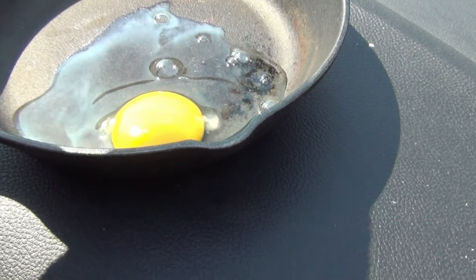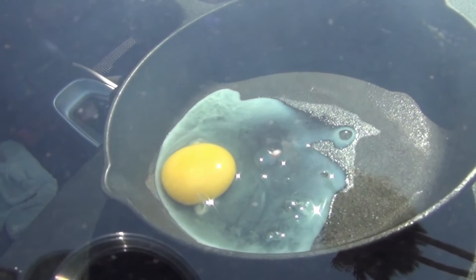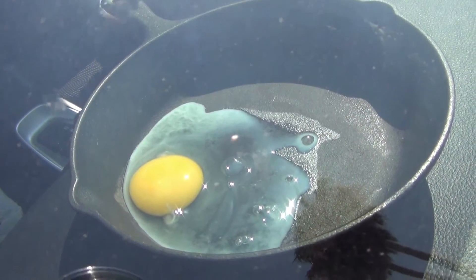Wow, it's already whitening up. I think it's going to happen quicker — way quicker than yesterday when we did it on the sidewalk.